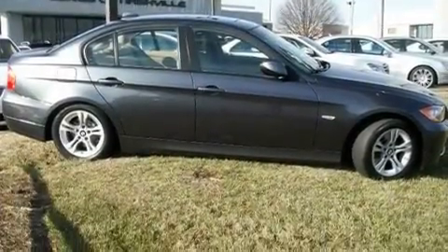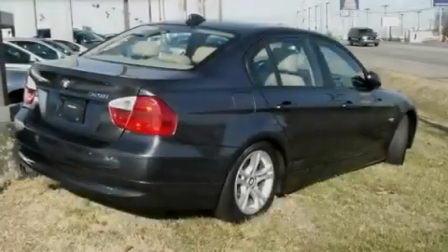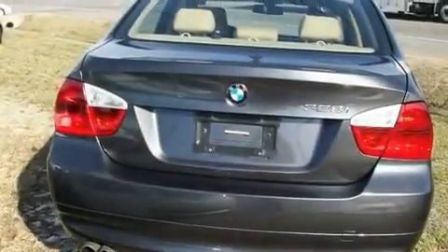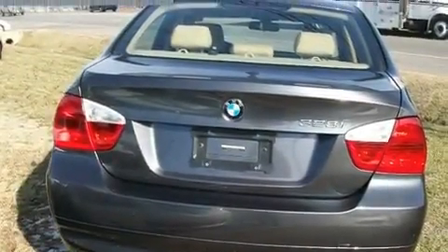Its top features include a glass moonroof, heated seats, cruise control, a CD player, a leather interior, a multi-link rear suspension, heated washer fluid, a low-tire pressure indicator, and air conditioning with automatic climate control. This vehicle has fewer than 23,000 miles on the odometer.